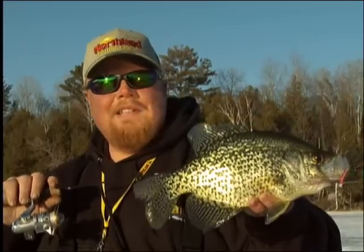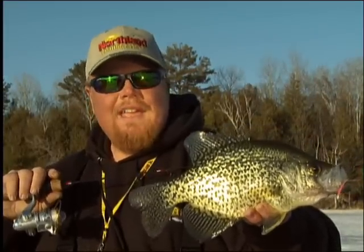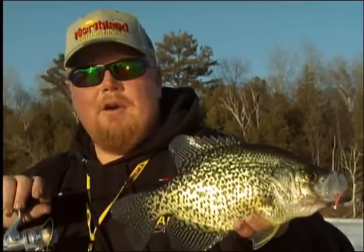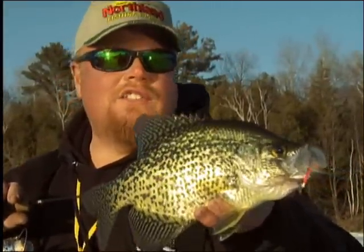The Bro Bloodworm imitates a bloodworm to near perfection and is my favorite to finesse slab crappies, bull bluegills, and jumbo perch when they want it small and subtle.